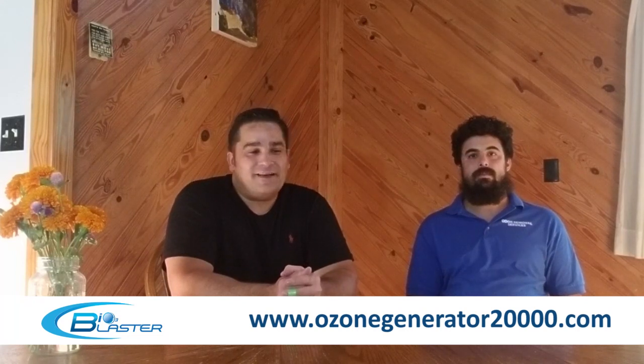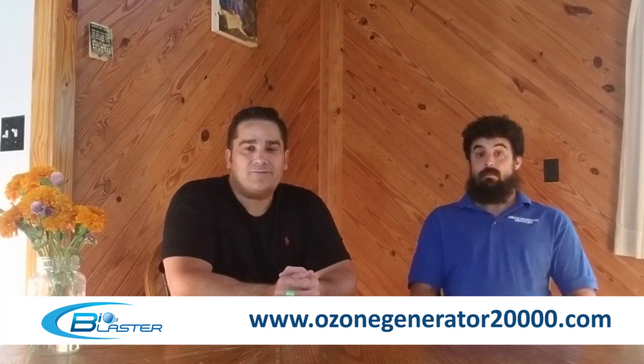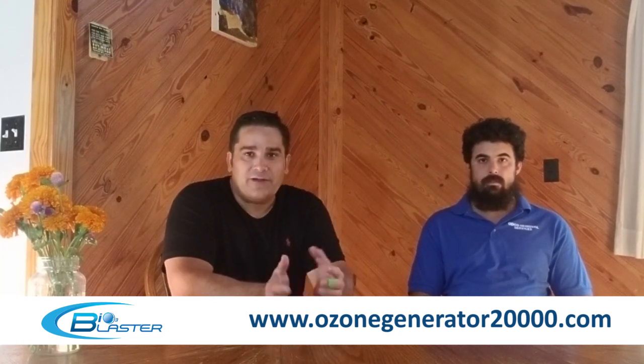Hey folks, it's Charles, the product developer at the home of the popular Bioblaster Ozone Machines, and I'm here with a good friend of mine, Mr. Bob Tuscan. Bob is a famous guy, he's got a radio show, he's producing a new film called Growing Freedom. For the last two years he's built a successful business using the Bioblaster Ozone equipment, including mold remediation, odor removal, sanitizing, and some other services.